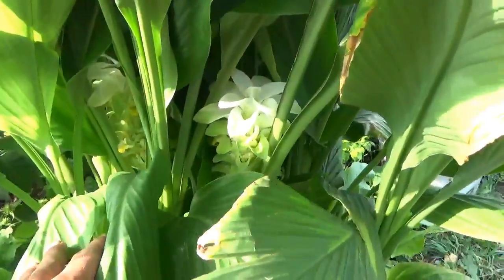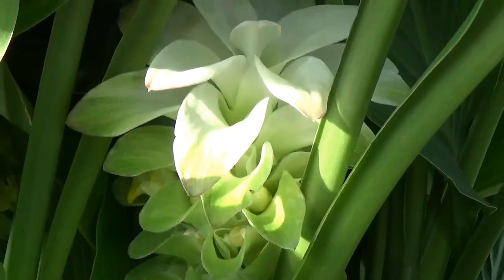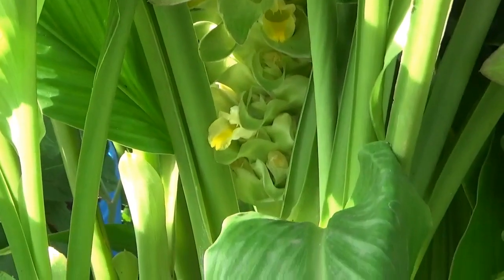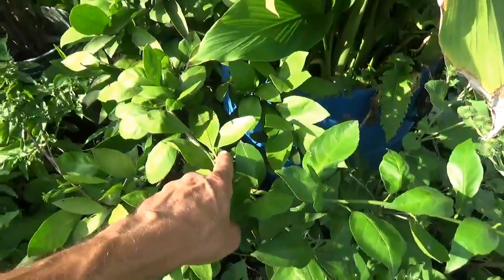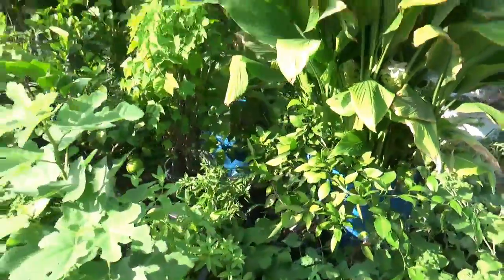And we'll give you a shot of those beautiful flowers. Look at that. You can see all sorts of new growth on the mandarin — blowing up.